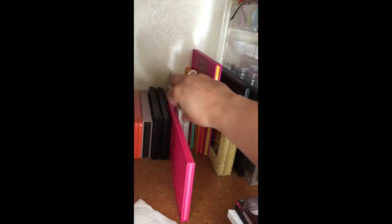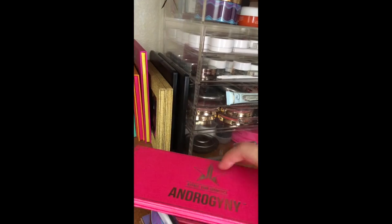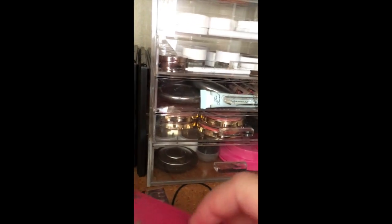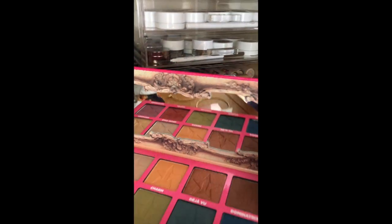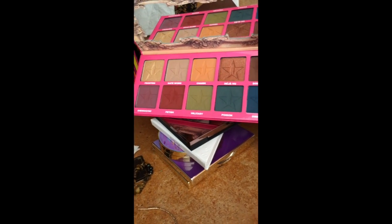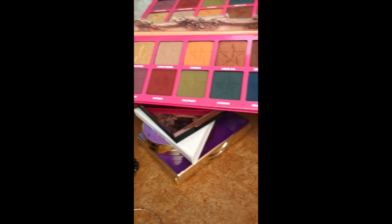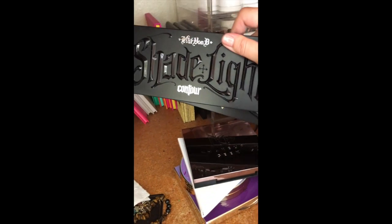Then I have the Jeffree Star Androgyny palette — these are some of my favorite colors. You can see I've only dipped into it a couple of times; I've been saving it for fall so you're gonna see more looks with that. Then contour for face, and the eye palette — the Shade and Light from Kat Von D.